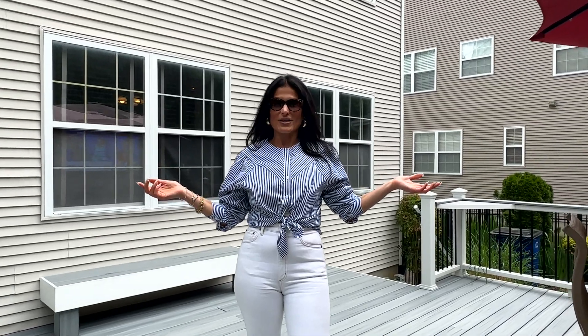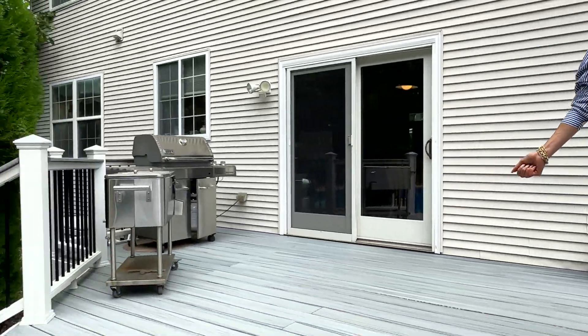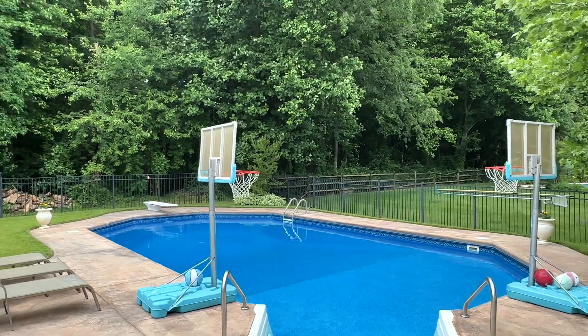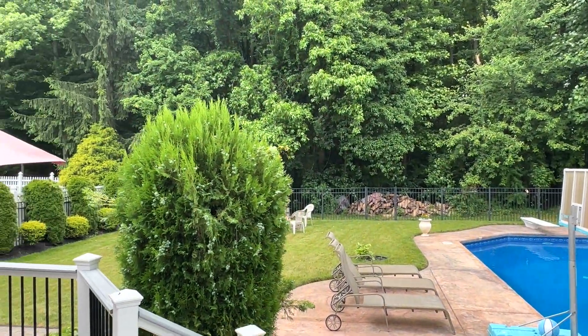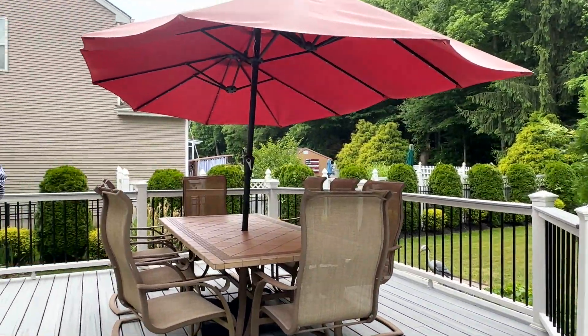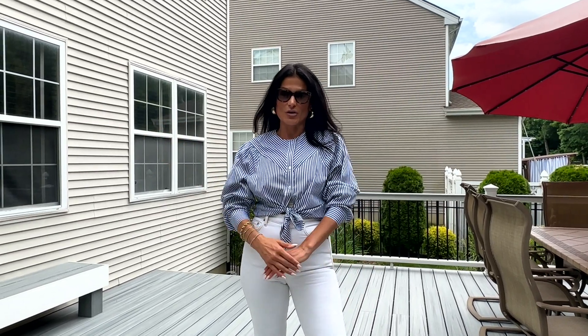I am standing in the backyard that features a beautiful in-ground pool, pond, and maintenance-free track decking. What I love about this home is there's a wooded property behind the home, which no one can build on, which is great for privacy and greenery, as well as common space that is not buildable across the street.